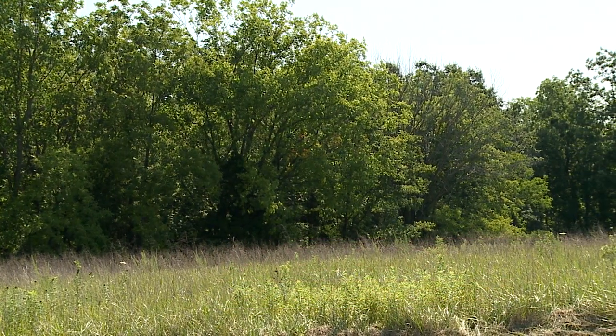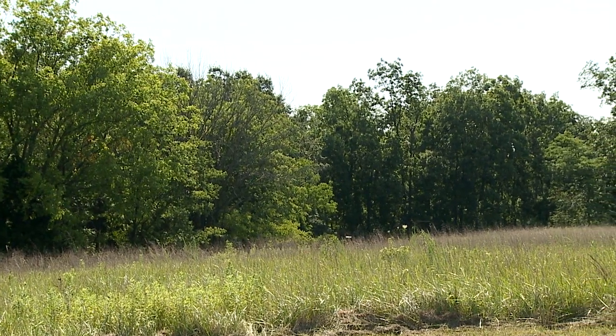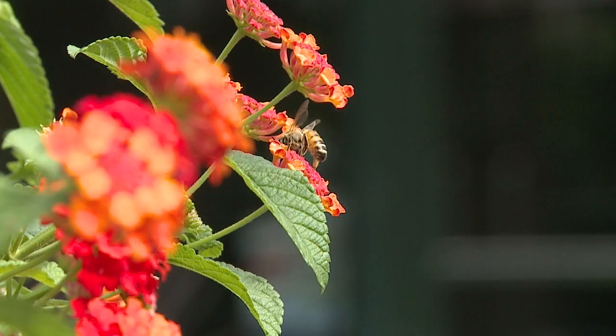The 3M Corporation awarded us, through their Environmental Reserve Fund, $25,000 to restore prairie habitat for our native pollinator species, such as monarch butterflies and bumblebees.